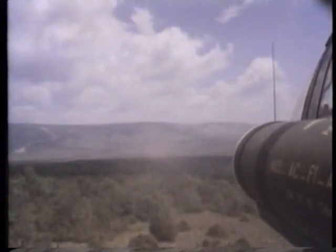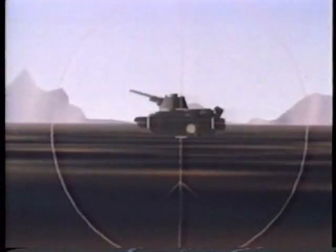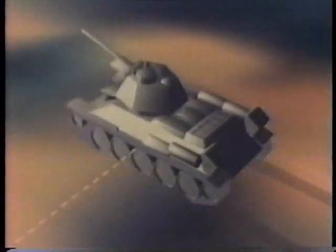Most contemporary anti-tank missiles use wire guidance. When the missile is fired, a thin wire — hardly thicker than a human hair — is spooled out behind it. The launch station automatically tracks the missile; the missile gunner keeps the launcher pointed at the target, and the guidance system in the launcher sends signals to the missile through the wire, which correct its trajectory.